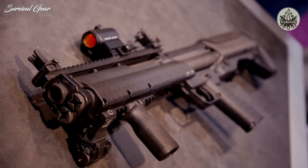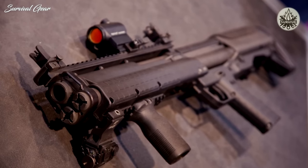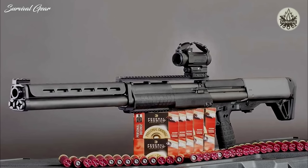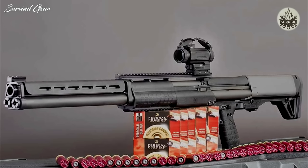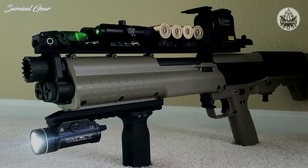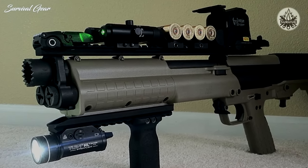I'd generally prefer a semi-automatic shotgun or rifle to a pump action shotgun for home defense, so I won't be owning a KSG myself for this purpose. However, if I did find myself in the market for a pump action for home defense, I'd take a long look at it. If not the overall best pump action shotgun for home defense, it's at least the best bullpup shotgun.